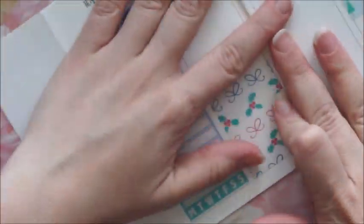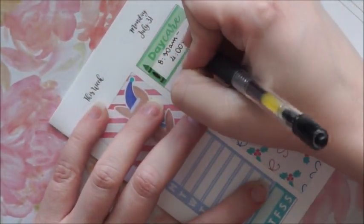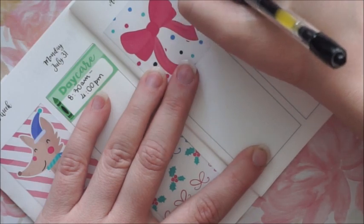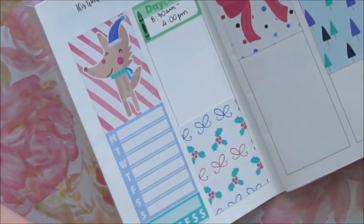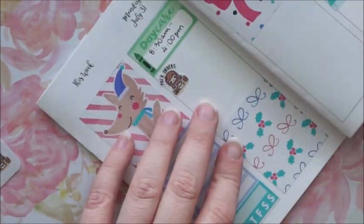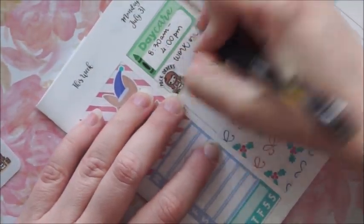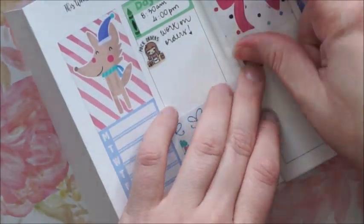Then I'll just write down the hours that William is gonna be in daycare. I'm gonna place a Kina girl from Kina Prince to mark that I have to work — to come the orders from the sale — so I'm gonna be doing this all week.